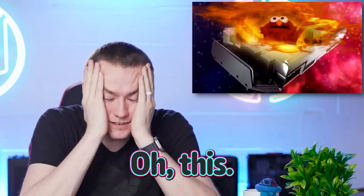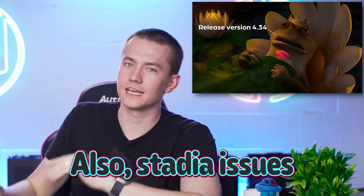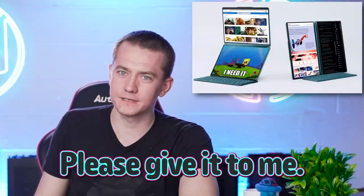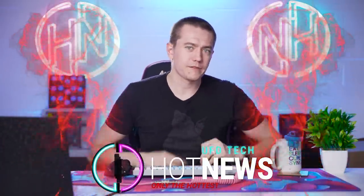Oh my goodness, AMD, really? I don't know how this gets much worse for them on their GPU side of things. Also, Stadia issues one last update, and I want this laptop and I want it now. Please give it to me. Let's get into the hot news, everybody. We're going to be going over the hottest tech news that I can find on the internet while you enjoy your breakfast.